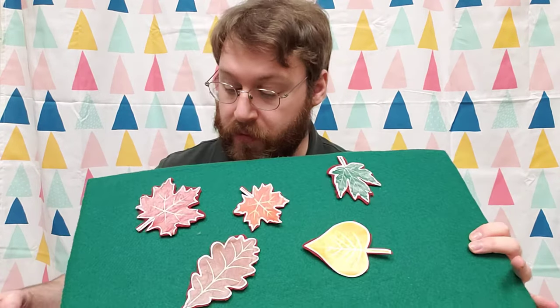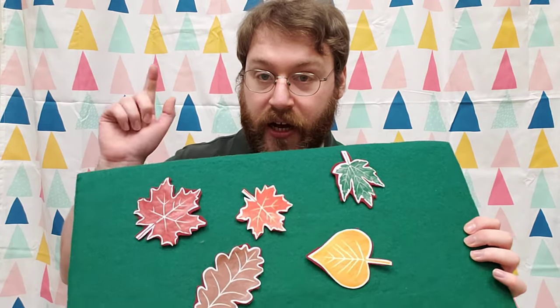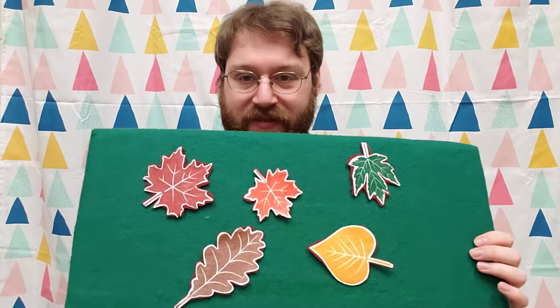How about a red leaf? Right here. And lastly, can you see an orange leaf? There's only one left. There we go. Very good.